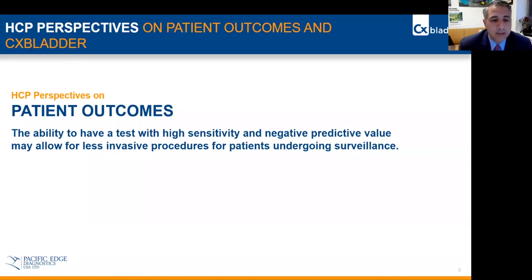This will allow us to pursue less invasive procedures for patients undergoing surveillance. I think this is a real critical key point that we need to understand, and it is very important for our patients for the future.